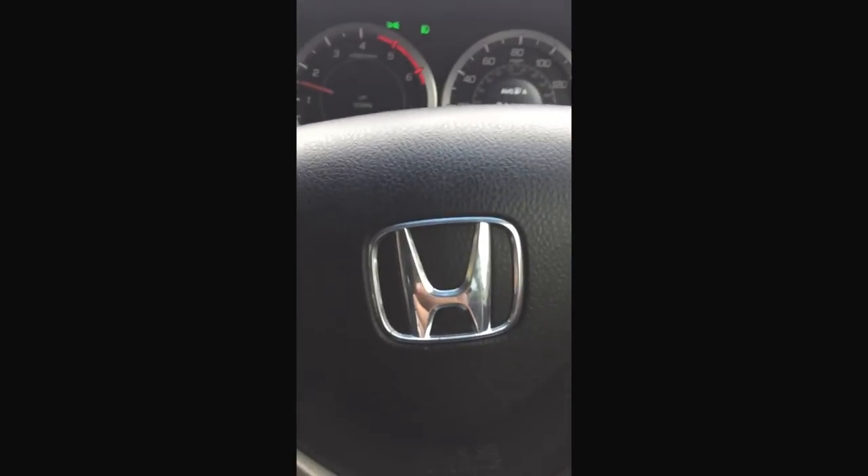Good morning, Honda people! Today is an exceptionally exciting day because I'm on my way to a Honda dealership in Milton Keynes to have a test drive in the brand new Honda Civic Type R. Clearly you never change — once you're with a Honda, you always got to stick with a Honda. I suppose I'll keep you updated later on.